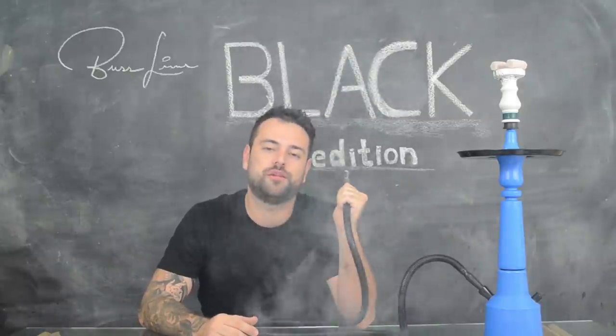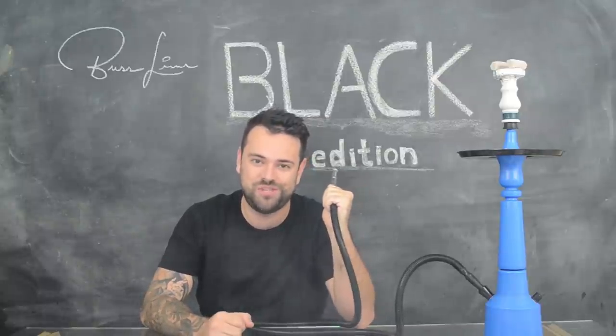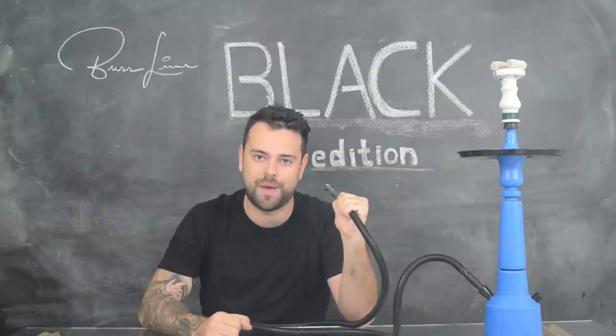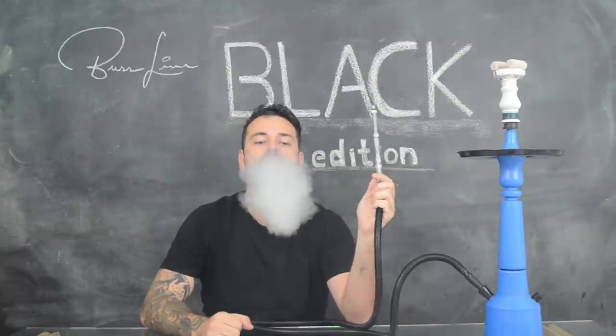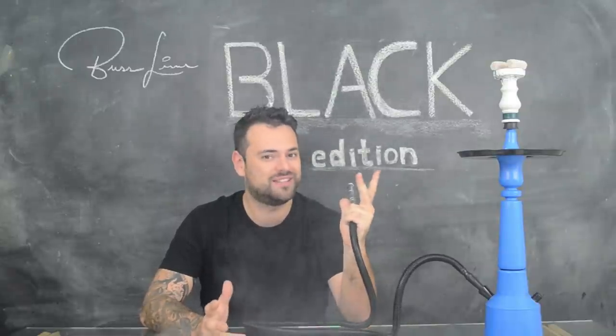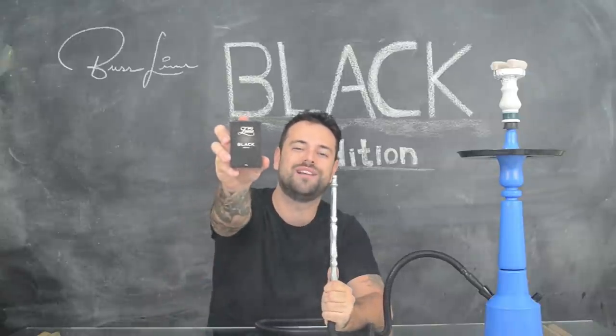Zomo exploded in the Brazilian market when it launched its Strong line and the famous Strong Mint, which is certainly the best tobacco from the brand for mint lovers — until now. Because Zomo is bringing a new tobacco aimed at a more discerning taste: the Buzzline.